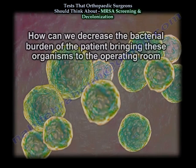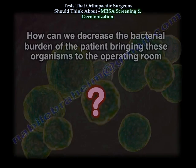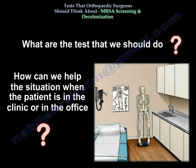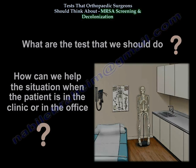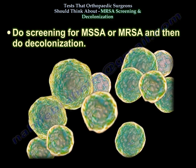So how can we change that? How can we decrease the bacterial burden that the patient has on them, since the patient is bringing these bacteria to the hospital and to the operating room? What tests should we do, and how can we help that situation when the patient is in the clinic or office? Do screening for MSSA or MRSA, and then do decolonization.